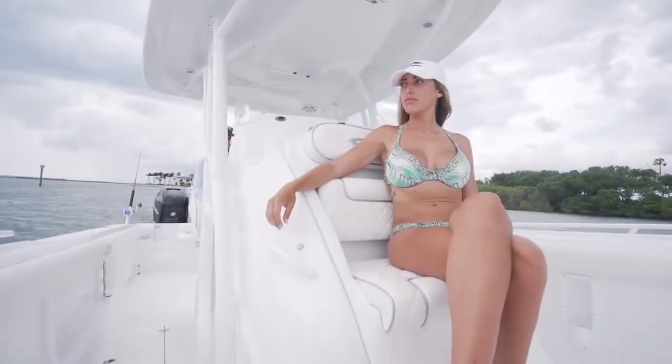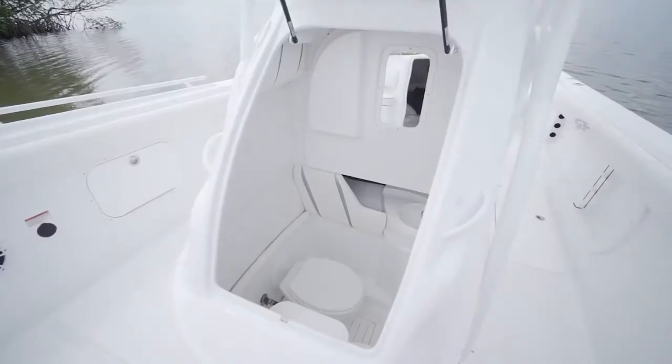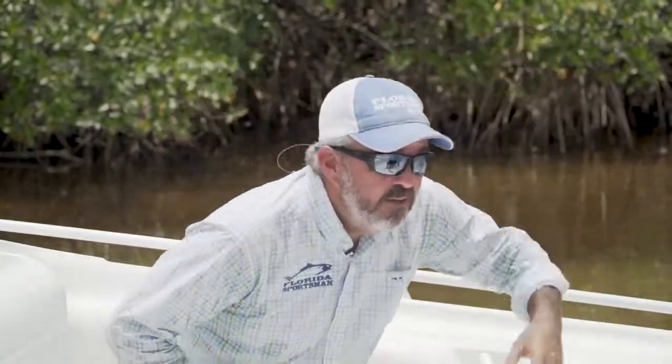What's really impressive about the front of this console is the front-opening design — there's just not a better way to build a console than that. Now let's move to the favorite part — under the shade of the hard top.